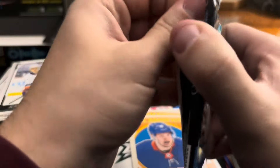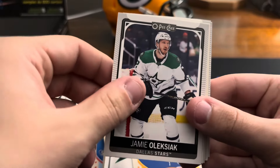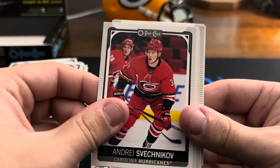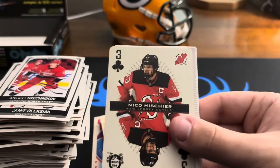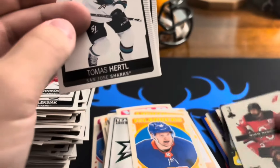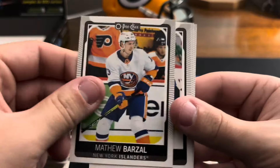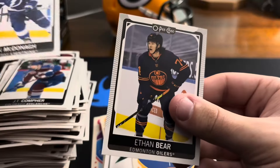Last pack here. Kai Smith, Jamie Oleksiak — sorry — Andrei Shevchenko, Tristan Jarry on the retro — that's cool. Lots of Penguins cards, I like that. Niko Hischier on the three — the Devils. Tomas Hertl, Matthew Barzal, JT Compher, Ryan McDonagh, and Ethan Bear.